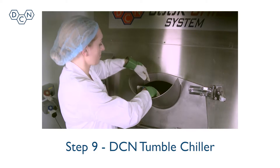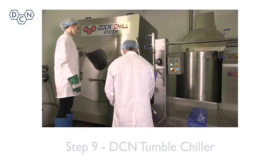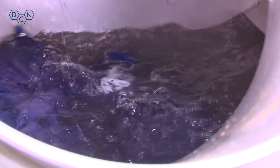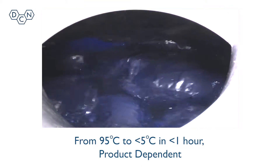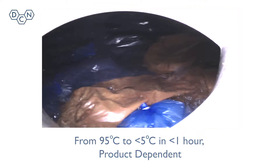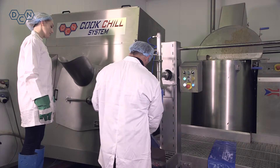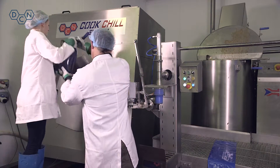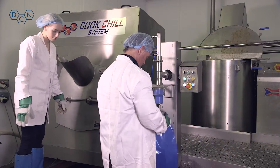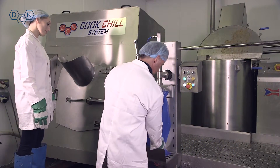Step 9: Filled bags can be conveyed or placed into a DCN tumble chiller and gently circulated in chilled water to rapidly drop the temperature from 95 to below 5 degrees Celsius in under an hour. Once below 4 degrees Celsius, any bacterial growth is retarded. Cooling times and temperatures can be automatically recorded by use of additional software.